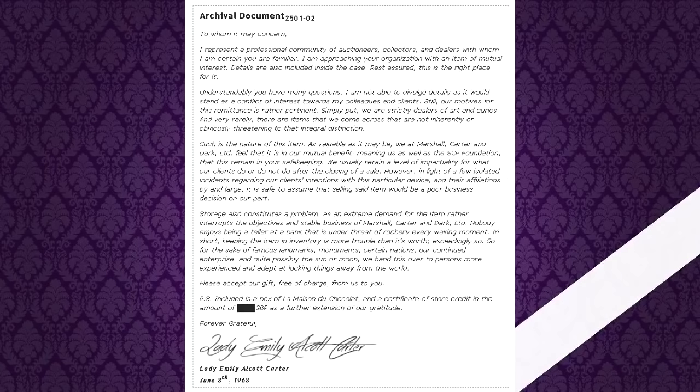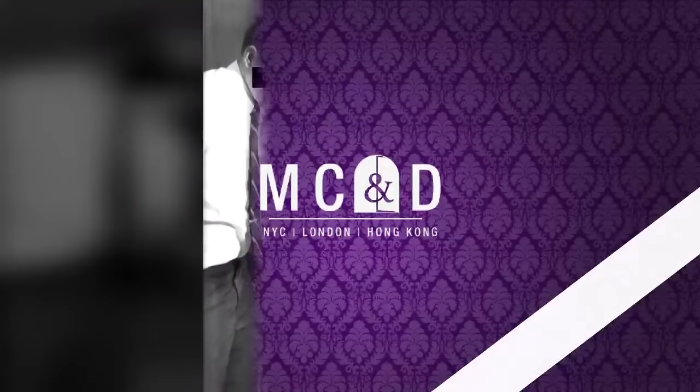So, for the sake of famous landmarks, monuments, certain nations, our continued enterprise, and quite possibly the sun or moon, we hand this over to persons more experienced and adept at locking things away from the world. Please accept our gift, free of charge, from us to you. P.S. Included is a box of Les Maisons du Chocolat and a certificate of store credit in the amount of pounds as a further extension of our gratitude. Forever grateful, Lady Emily Alcott Carter, June 8, 1968. Items included with the package outside of SCP-2501 itself were recorded and/or destroyed. No formal response from the Foundation had been sent regarding this action.